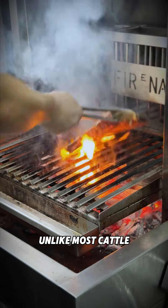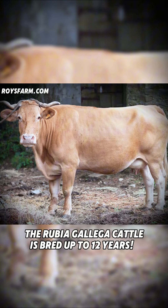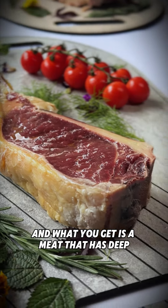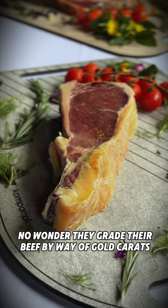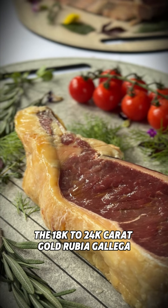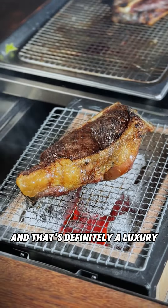Like most cattle that's harvested after 12 to 30 months, the Rubia Galega cattle is bred up to 12 years. And what you get is a meat that has deep complex flavours with a tasty golden fat. No wonder they grade their beef by way of gold carats. And over here at Una, they serve only the 18 to 24 carat gold Rubia Galega, and that's definitely a luxury.